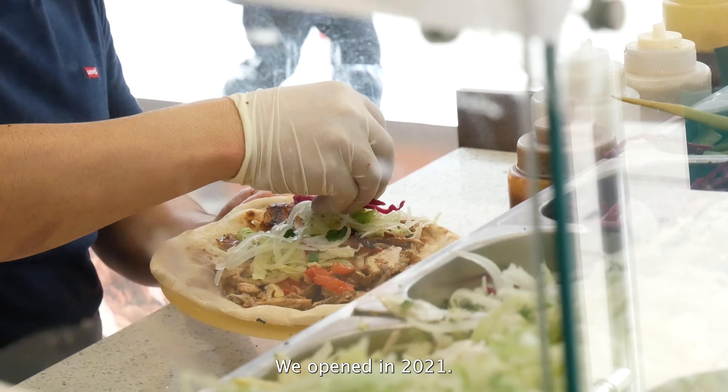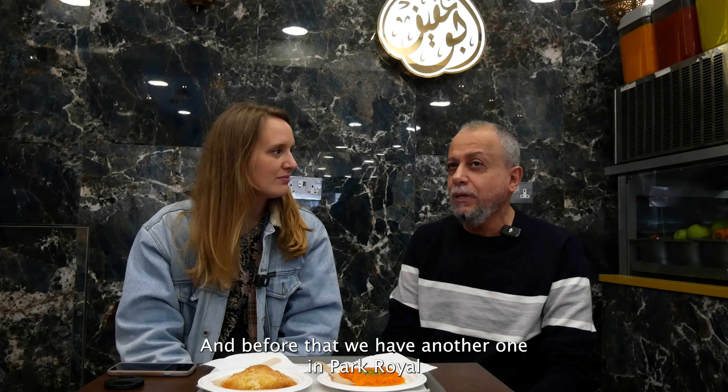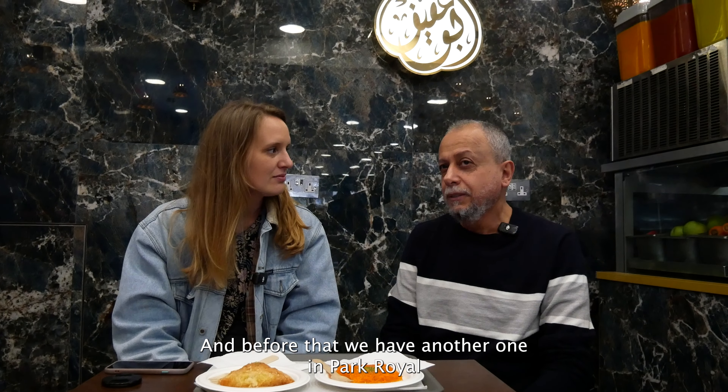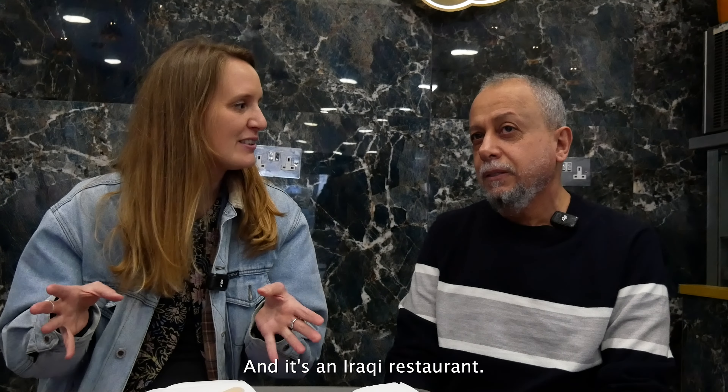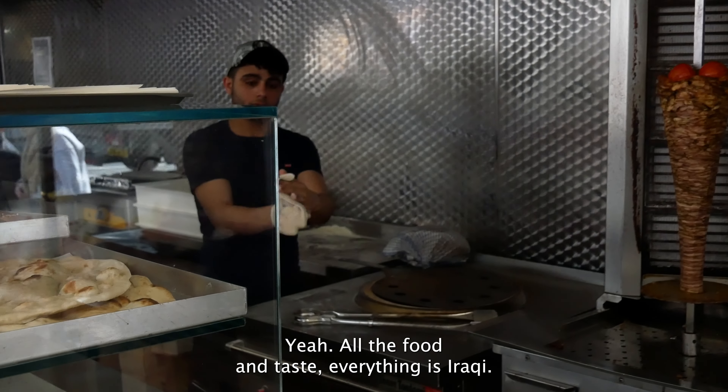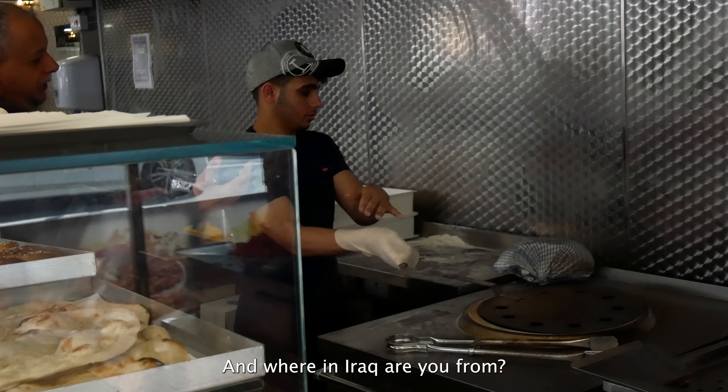This is Marylebone Bridge, and from this way onwards is where the good food is — very reasonable. But when you go the other side of the bridge near Oxford Street, it's Westminster. It's expensive.